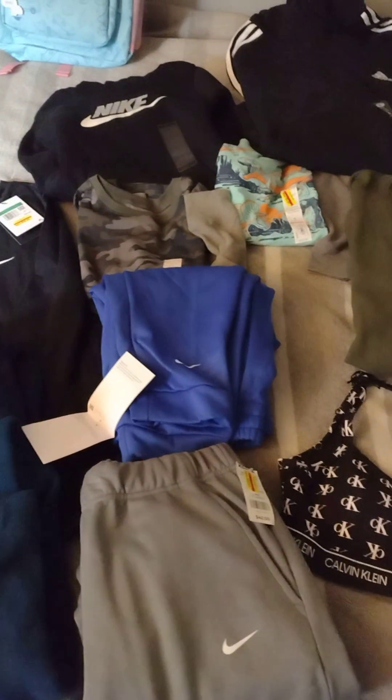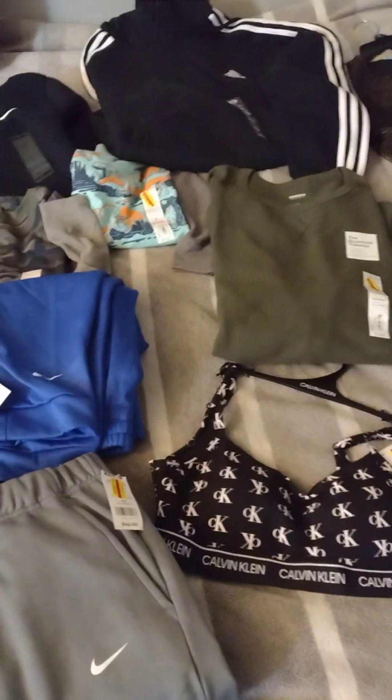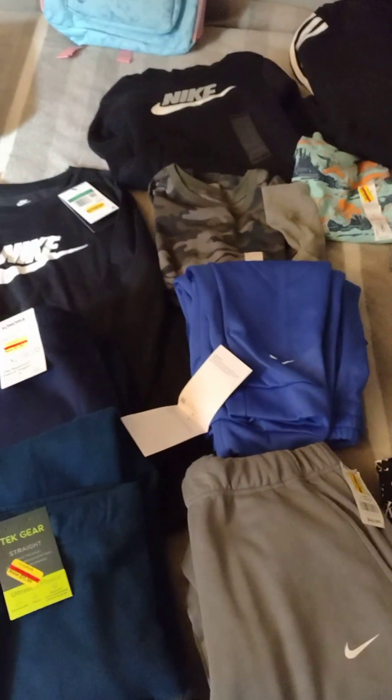Hi Savers, welcome back to my channel. I just want to share with you guys the haul that I did at Kohl's. Get on down to your Kohl's if you have one.